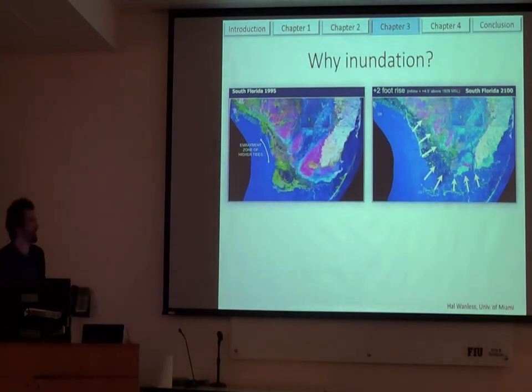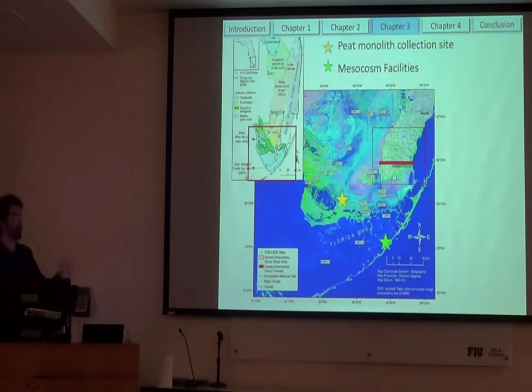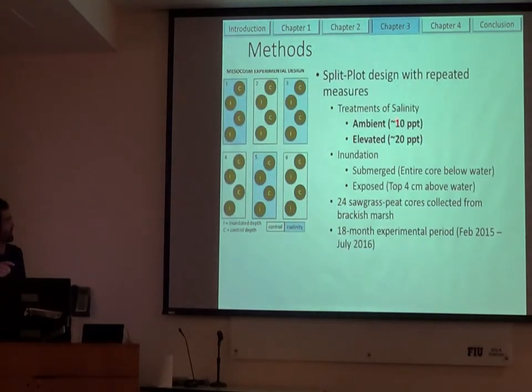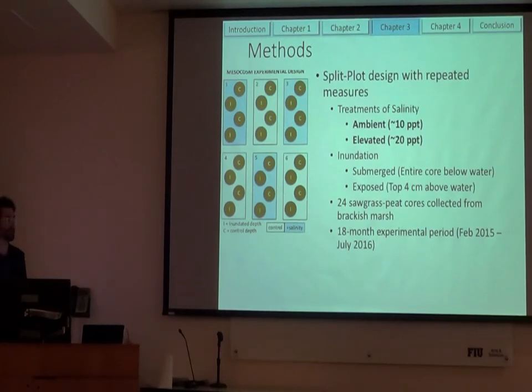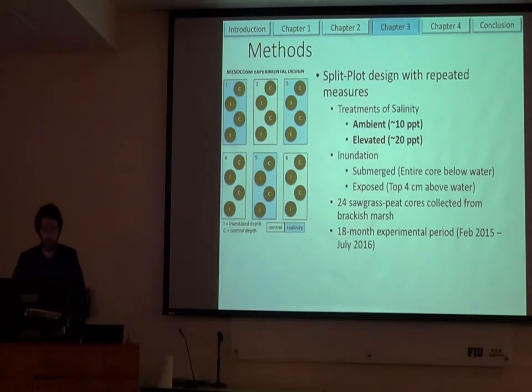Just to remind you, why are we looking at inundation? Saltwater intrusion and sea level rise could lead to greater inundation. We actually collected our monoliths from our brackish water field site so we could directly compare what we're seeing in these mesocosms to the field. We took them back to Key Largo and set up this experiment where ambient salinity was about 10 parts per thousand and we wanted to double that to 20. For our inundation treatment, we kept half of them completely submerged and half of them were exposed where the top 4 centimeters were above water. We did this experiment for 18 months.